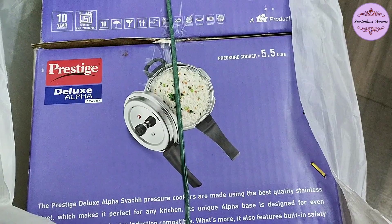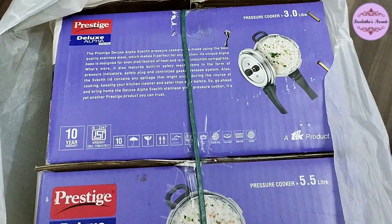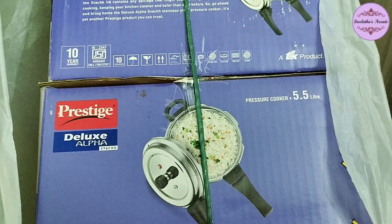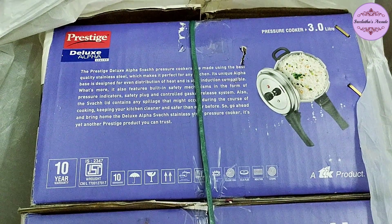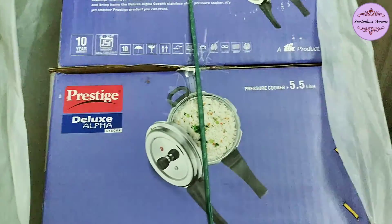There are two deals in this exchange offer. I am going to show the Prestige Deluxe Alpha with stainless steel in 5.5L, and the Prestige Deluxe Alpha with 3 liters. These two stainless steel cookers are now available in the exchange offer.